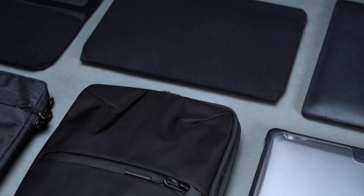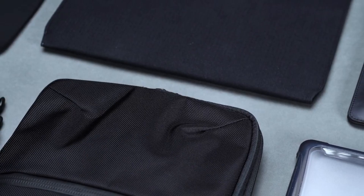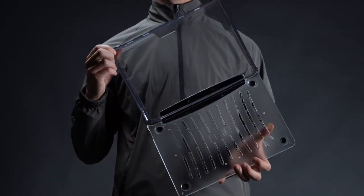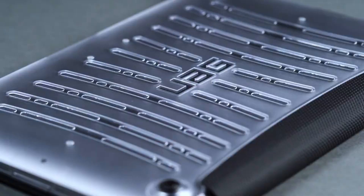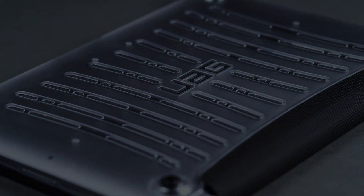Laptop Case. A laptop case is a great Christmas gift for producers because it will help you keep your computer safe and clean. A laptop case can protect your laptop from damage if you drop it, which would cost a lot of money to repair. This can also make sure that your computer doesn't break when traveling.